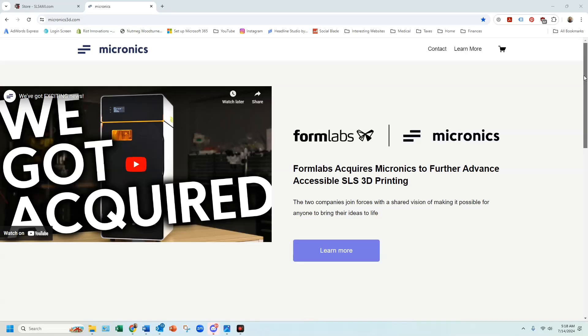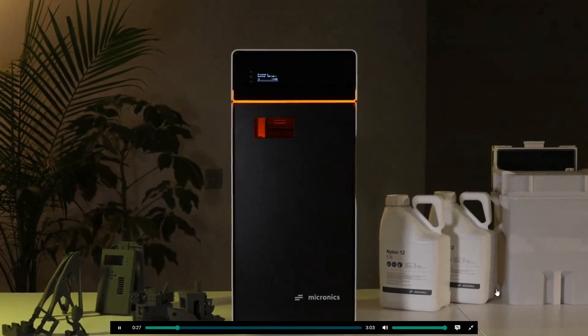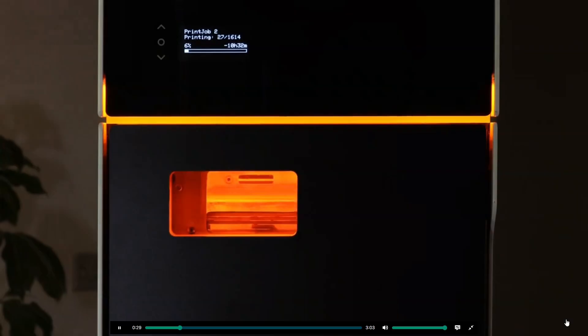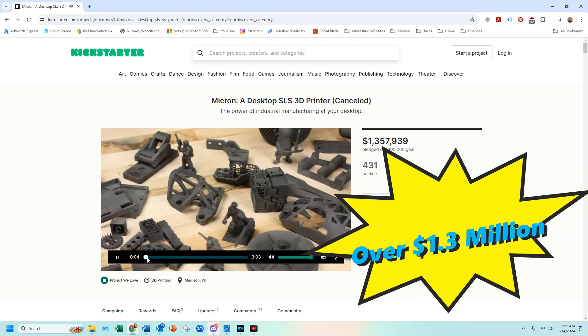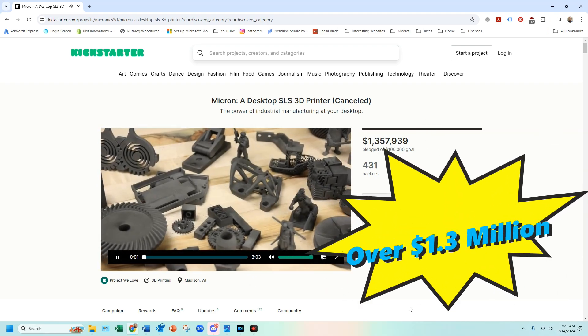If you've been following the 3D printing news lately, the biggest news this week is the acquisition of Micronix by Formlabs. Micronix is — or was — a small startup of two engineers that designed and developed a desktop SLS 3D printer that recently had a successful Kickstarter campaign that raised over $1.3 million.